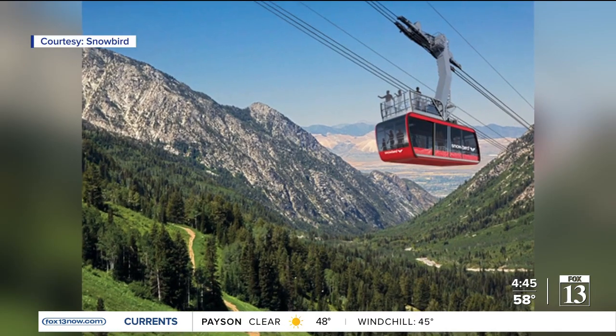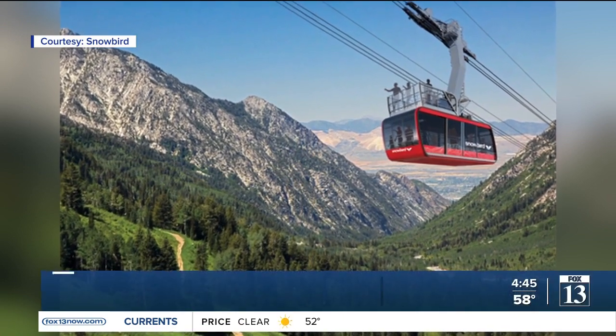How are you with heights? After five decades and millions of skiers and snowboarders, Snowbird Resort's iconic aerial tram will be getting a facelift this spring. The resort has purchased new trams that are being built in Switzerland.